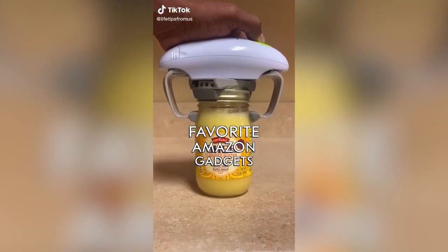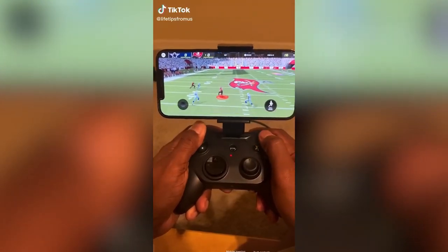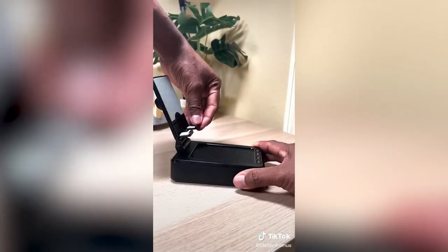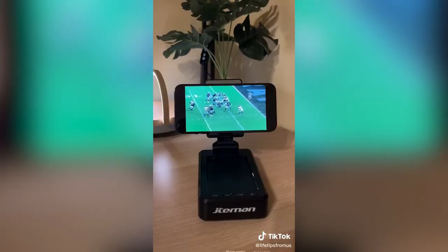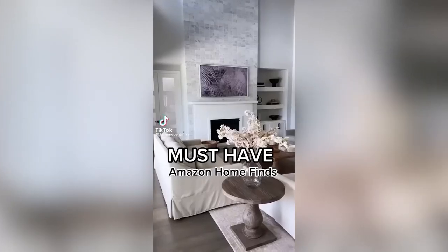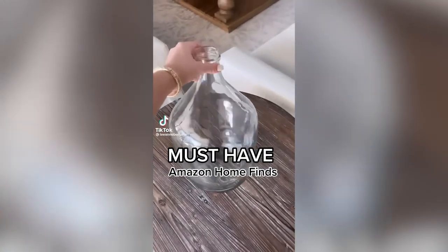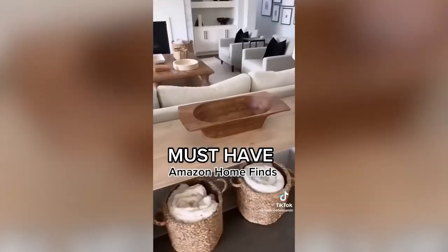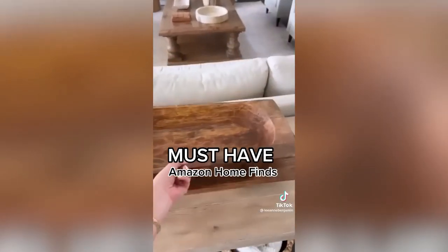Favorite Amazon gadgets: this gadget takes mobile gaming to a whole new level — available for iOS and Android and you can charge your phone while playing. This rechargeable Bluetooth speaker makes watching content on mobile devices more cinematic, especially for movies and sports — makes great gifts and is easy to travel with. Must-have Amazon home finds: an awesome large clear vase, my favorite faux cherry blossoms, and an amazing set of two dough bowls.